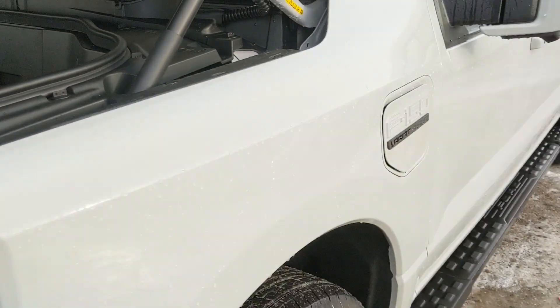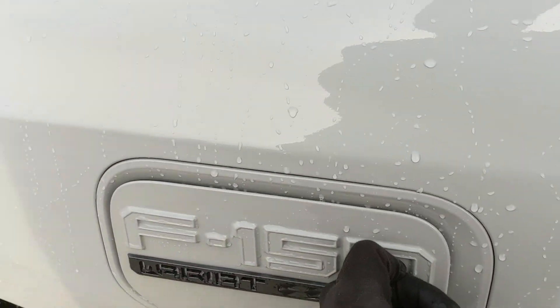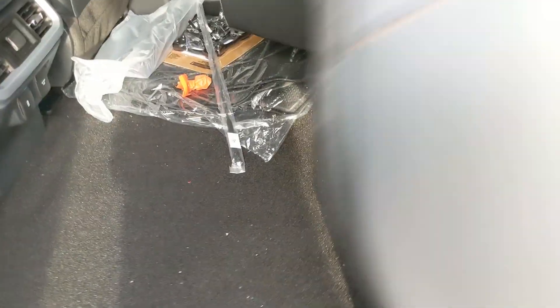Moving around the side, behind the badge plate you have your charging port — very convenient and easy to access. Then looking into the back seat, you have comfortable seating for three with a full leather interior that can be lifted up and out of the way to accommodate any other cargo.